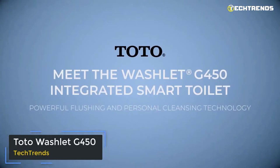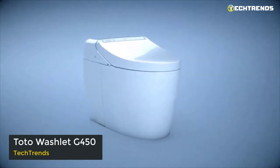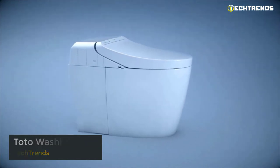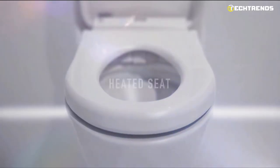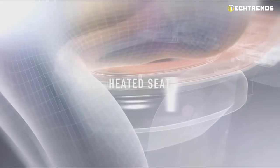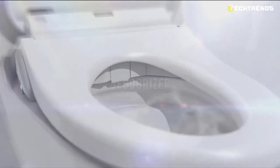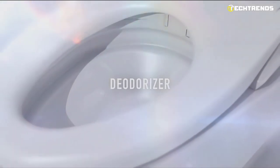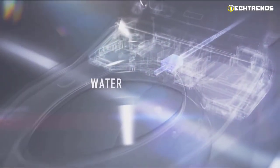Toto Washlet G450. The Washlet G450 is a stylish toilet with a handy, small design. The Tornado Flush System uses an effective GPF of 1.0 or 0.8. The G450 reduces debris's ability to adhere to ceramic surfaces, which keeps your toilet cleaner for longer. It features a warm air dryer, an automatic air deodorizer that uses powerful filters to eliminate odors, and a gentle but effective rear and front oscillating warm water cleaner with adjustable temperature and pressure settings.